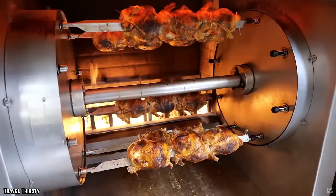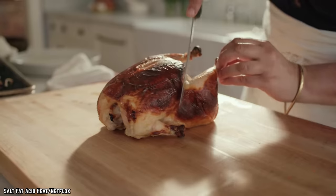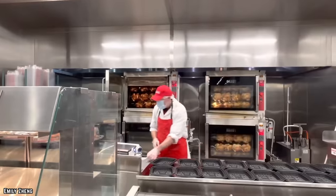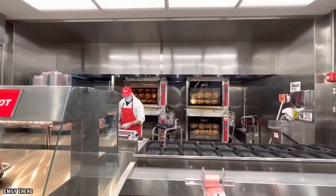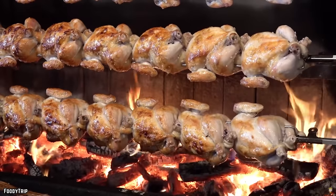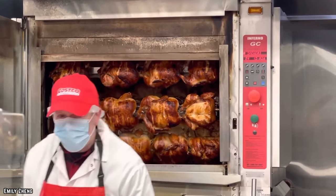You'll always find their rotisserie chicken being sold somewhere near the back of any Costco store, and if you want to make sure that you're buying the freshest chicken possible, make sure that you wait until you hear the bell ringing from the Costco deli. This will indicate that a fresh batch has finished cooking, meaning that you'll be able to enjoy the absolute best of the best that Costco has to offer.